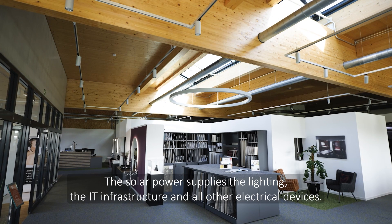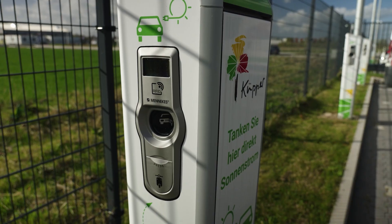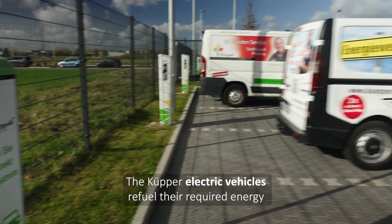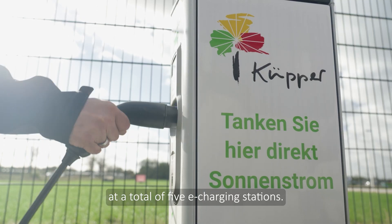The solar power supplies the lighting, the IT infrastructure and all other electrical devices. The Kuper electric vehicles refuel their required energy at a total of five e-charging stations.